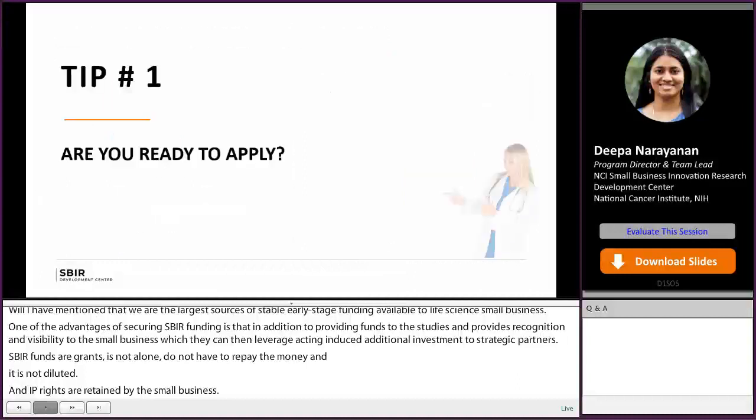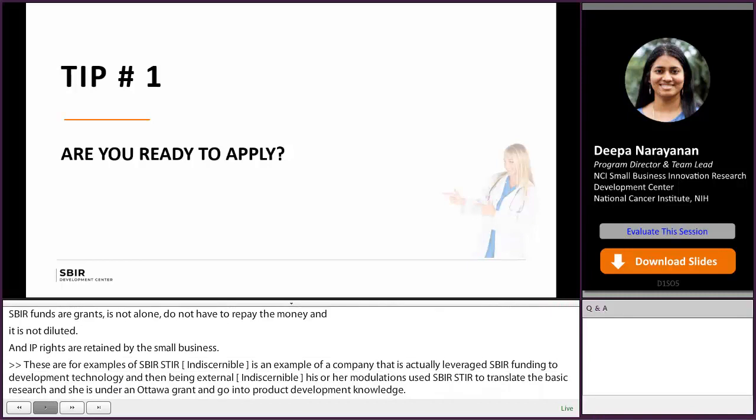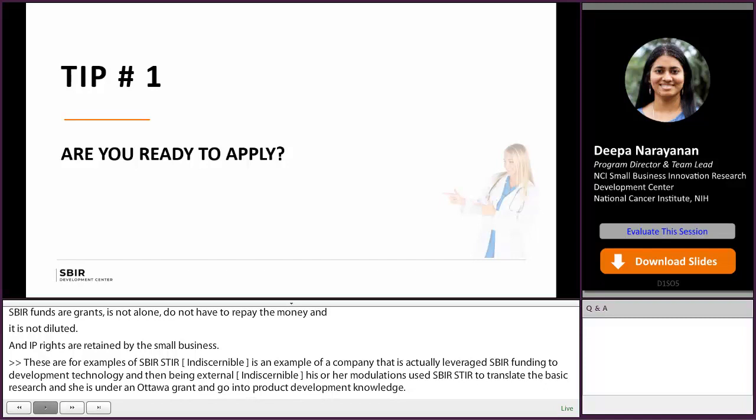I would now like to focus on a few application success tips for obtaining early-stage non-dilutive funding from the federal government. We always want more innovative cancer startups in our portfolio, so we look forward to hearing from you. The first step is to figure out if you are ready to apply.